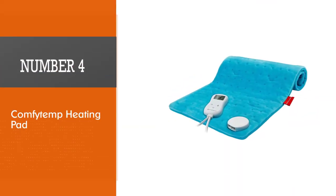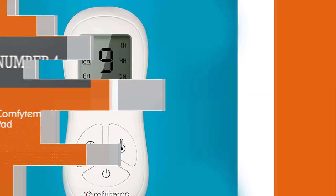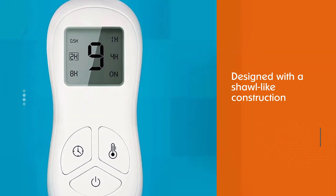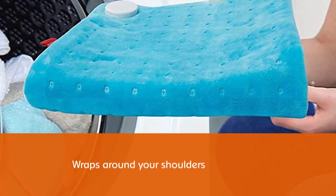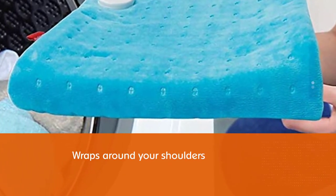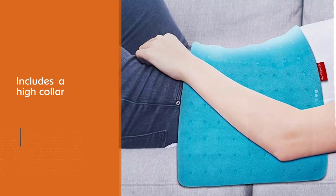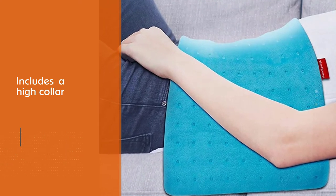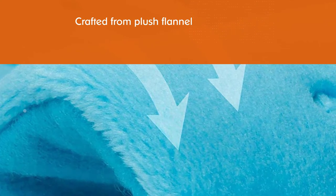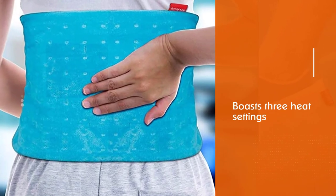Number 4: Comfie Temp Heating Pad. If you're looking to give your neck and shoulders some love, the Comfie Temp Heating Pad is a good choice. Designed with a shawl-like construction, it wraps around your shoulders and features a high collar that will reach your neck. The heating pad is crafted from plush flannel and boasts three heat settings that allow for individualized heat therapy. Like many other pads, this one comes attached to a cord. This upgraded heating pad is designed with a stay-on feature and five timer auto shut-off options.